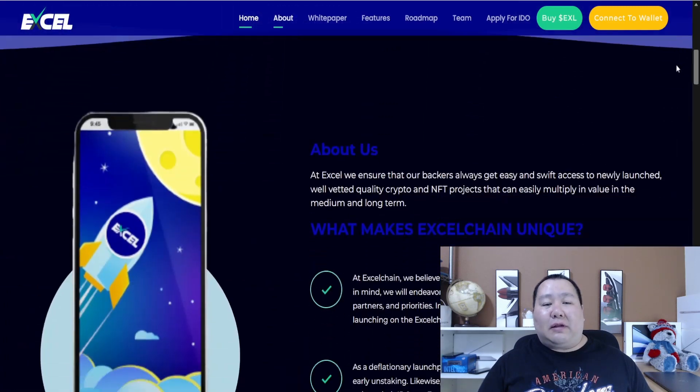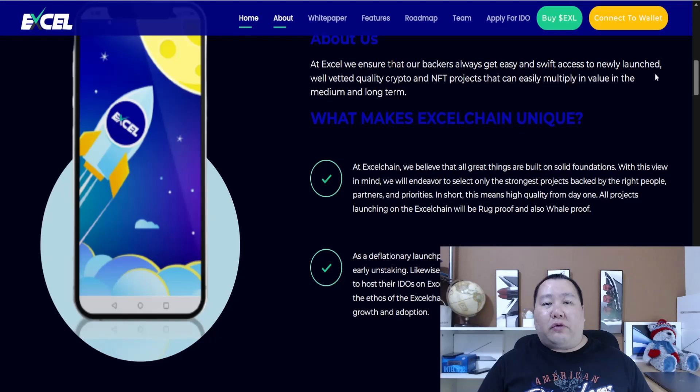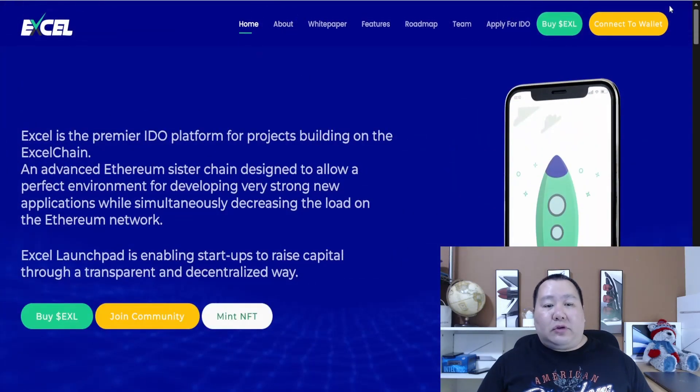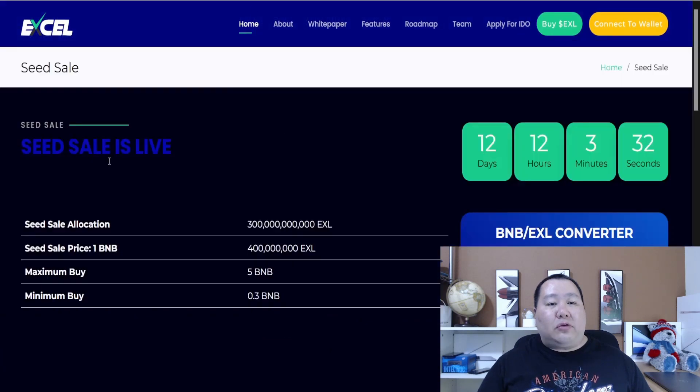The Excel launchpad is going to enable startups to raise capital through a transparent and decentralized way. Their official seed sale or pre-sale is going on right now. All you have to do is click on Buy and it takes you to the seed sale, which is live and concludes in about 12 days.